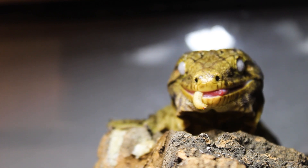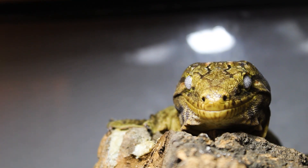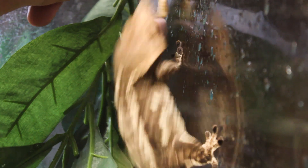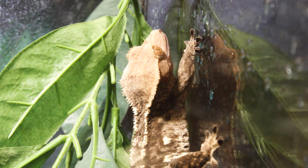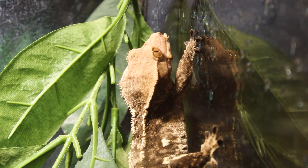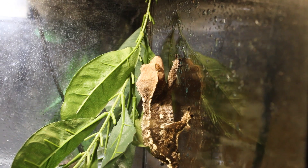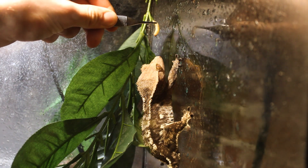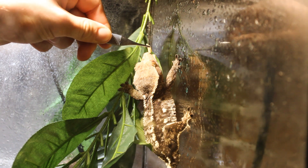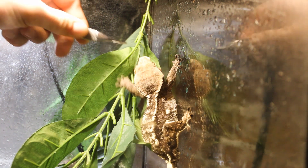Now we're moving over to Frito. Frito loves wax worms — her eyes always light up when she sees them. She would never chase one down; she'll only eat it if I put it right in front of her face, but she really does like them. It's a great way to supplement her diet, which is primarily Pangea crested gecko diet in watermelon flavor. In this instance she only got half the worm on the first bite, but she was more than happy to finish it off on a second try.